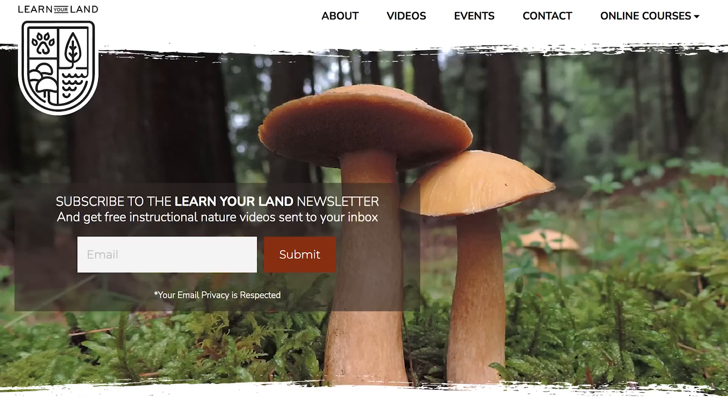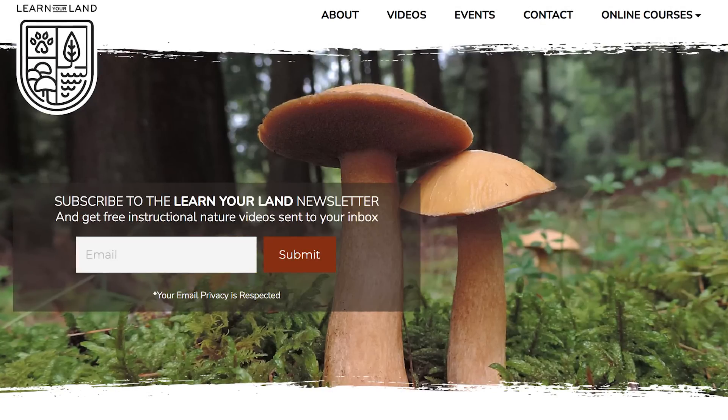I hope this video helped to clear up some confusion. Thanks so much for watching. If you'd like to support the channel, please subscribe to the Learn Your Land YouTube channel and head on over to learnyourland.com and sign up for the email newsletter. Thanks again for watching — I will see you on the next video.